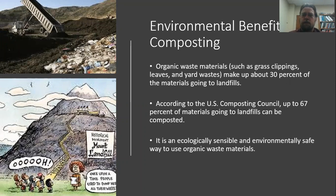There is a U.S. Composting Council that estimates about 67% of what goes into a landfill could properly be composted in order to produce good soil and slow down the filling up of those landfills. Composting is a really good, ecologically sensible, and environmentally safe way to use those materials. When we talk about sustainability — protecting the environment, saving money, and being socially responsible — composting really meets all three of those requirements as a sustainable practice.